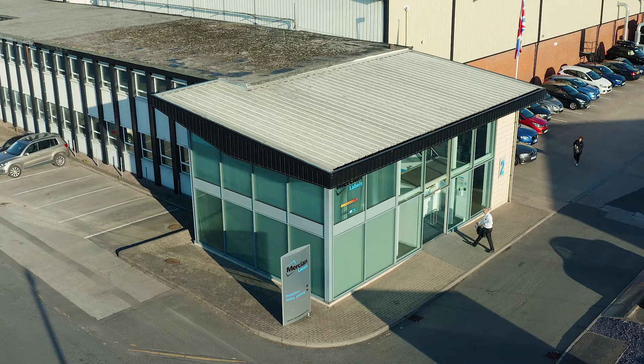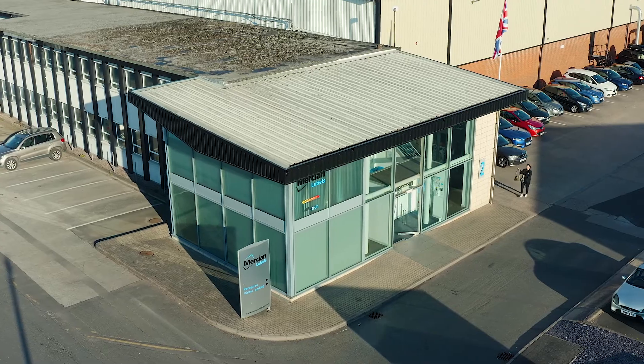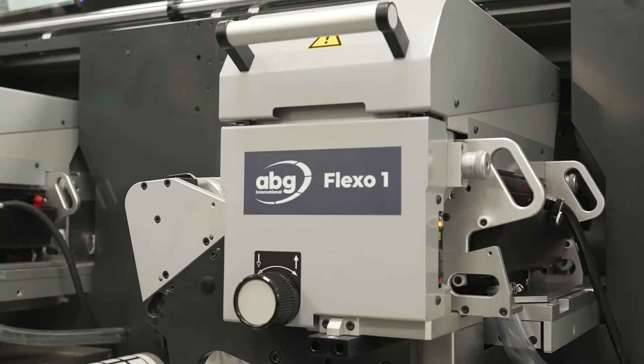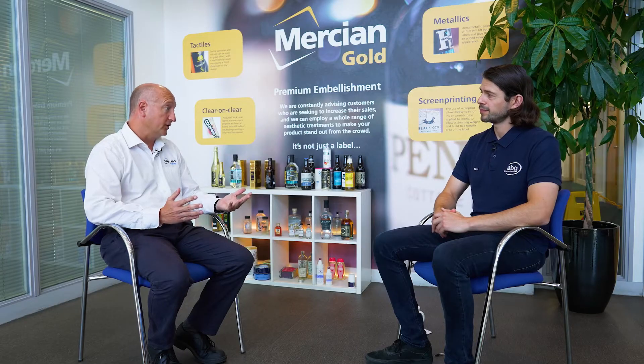Thanks Adrian for having us here today. Could you maybe start by telling us a little bit about yourself and your business? I'm Adrian Steele, Managing Director of Emergency Labels. I've been with the business for just over 20 years now and we're a 53-year-old business, 24/5 manufacturing, and we operate in the flexo and digital marketplace.